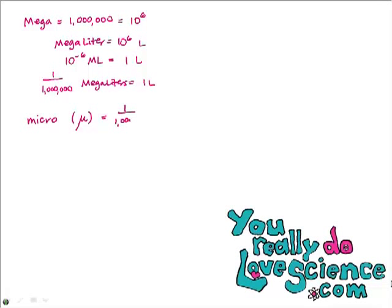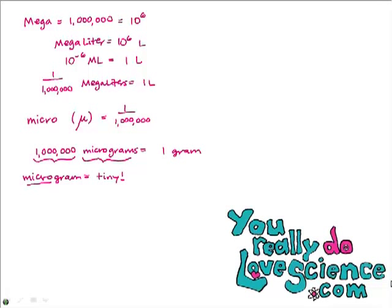Micro actually means one over a million, so it's the opposite — or inverse — of mega. There are a million micrograms in one gram. Think of a microscope: the microgram is so tiny you'd probably need a microscope to see something that weighed a microgram. Because it's tiny, the small unit gets the big number. The abbreviation for microgram uses the Greek letter mu. One microgram equals one over a million grams, or 10 to the minus 6 grams.